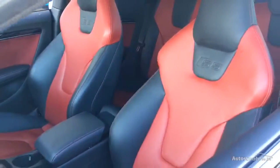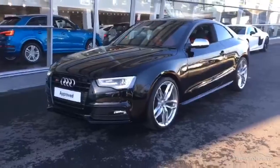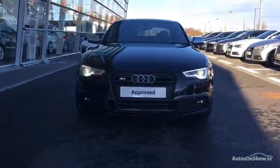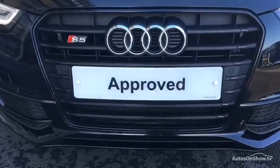Our dedicated Approved Used specialist team are available seven days a week. Our team of business managers are on hand to provide assistance on a range of simple financing options tailored to suit every individual. This all goes towards ensuring there are no distractions from the thrill of driving your new purchase.